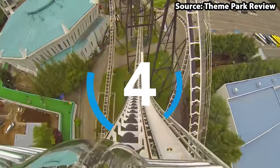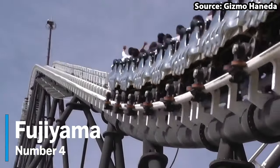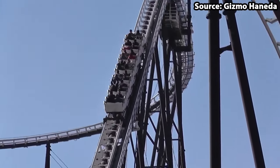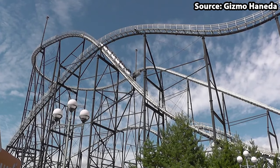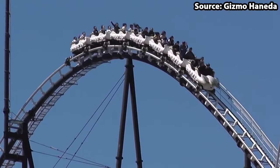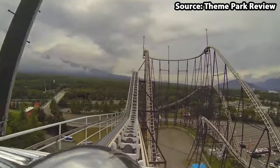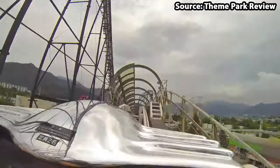It is time for our first coaster on the list. For our number 4 spot, we have Fujiyama. Despite it being the oldest coaster at the park, with its debut back in 1996, it has always been a fan favourite, and for a good reason. Along its almost 7,000 foot track, you and up to 27 other thrill seekers will get to experience many steep drops, crazy moments of airtime, rough banked turns and so much more, at a speed of 80 miles per hour. A trip to Fuji-Q Highland would be nowhere near complete without a ride.